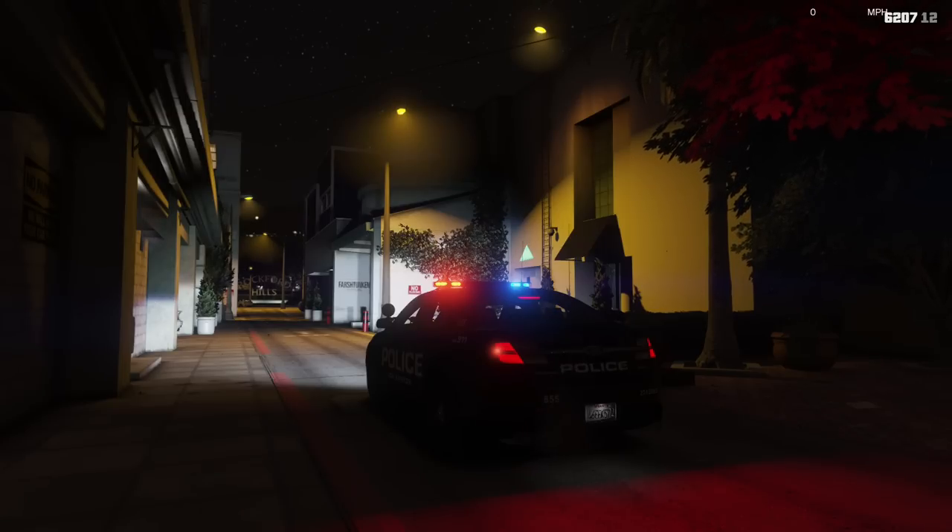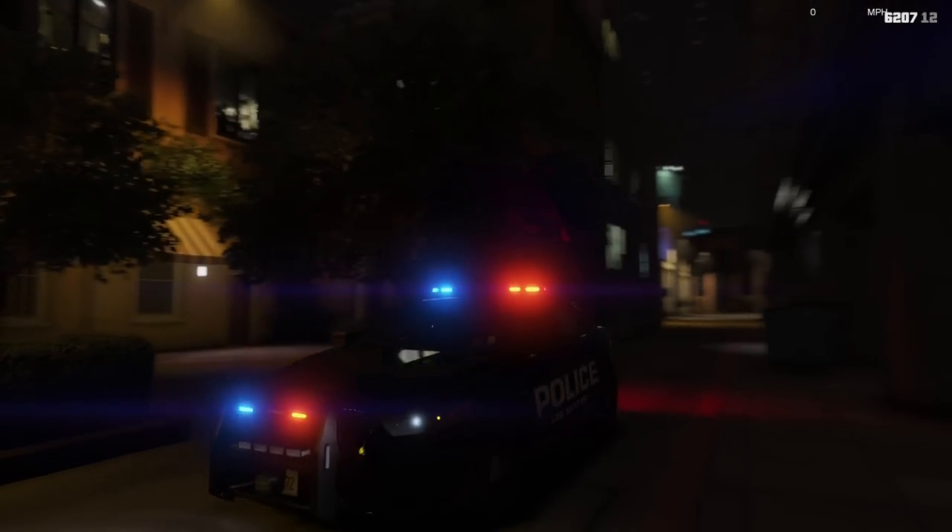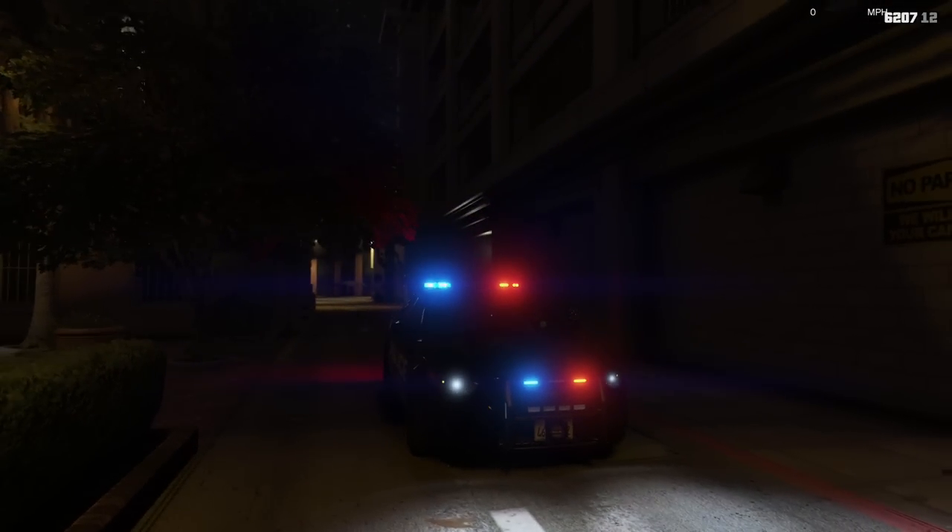But other people think it's just a dead giveaway that there's a police officer there and it actually puts the officer in more harm's way. I'd be interested to hear your guys's opinion about cruise lights — do you like them, do you not like them, and what are your thoughts about departments that keep them on all the time when their officer is on duty?